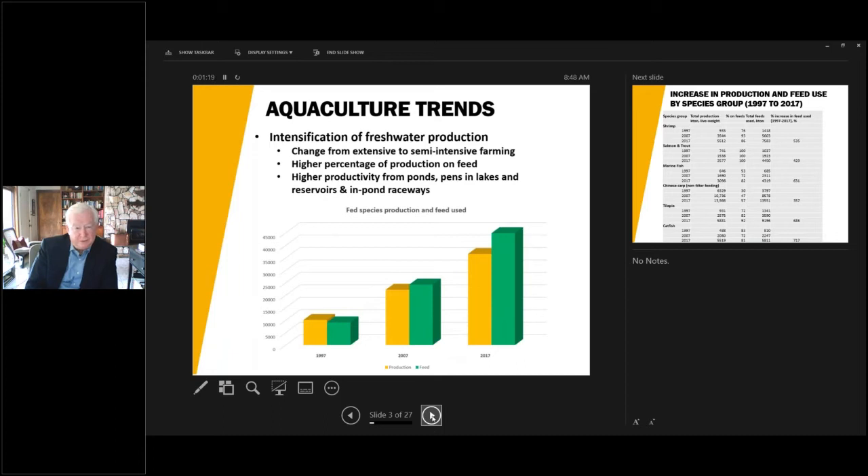If you look back 20-some years ago, the production shown in yellow really exceeded the amount of feed used to raise the fish — many were raised in extensive production, relying on natural food. As we went forward 10 years, the green column now exceeds the height of the yellow column, meaning the amount of feed used increased greatly, thereby supporting increased production. That trend has continued to 2017, the last year for which data is available, and the disparity has gone up even more.